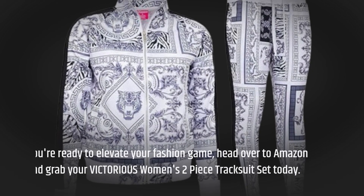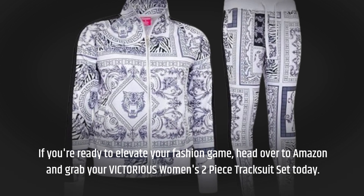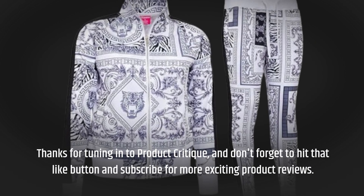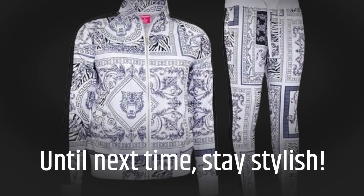If you're ready to elevate your fashion game, head over to Amazon and grab your Victorious Women's Two-Piece Tracksuit Set today. Thanks for tuning in to Product Critique, and don't forget to hit that like button and subscribe for more exciting product reviews. Until next time, stay stylish!